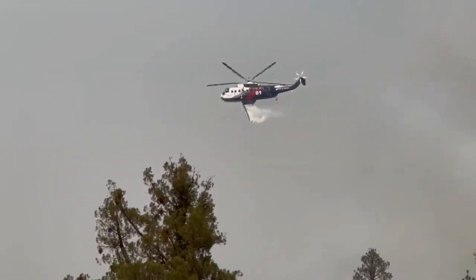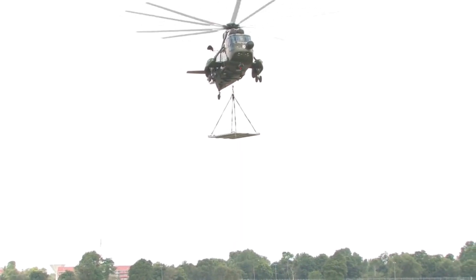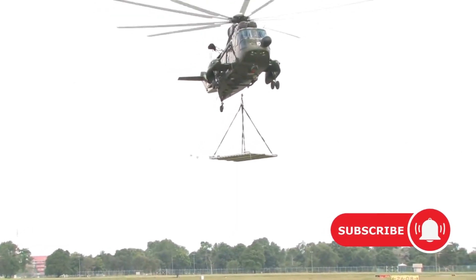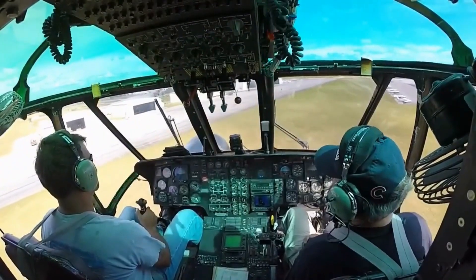Before we soar into the depths of this adrenaline-fueled adventure, I want to make sure you're fully immersed in this journey. If you haven't already, hit that subscribe button and don't forget to ring the notification bell. Trust me, you won't want to miss a single moment of this riveting exploration into the heart of aviation excellence.